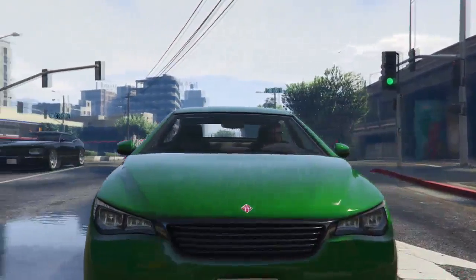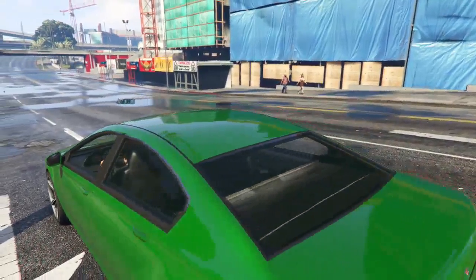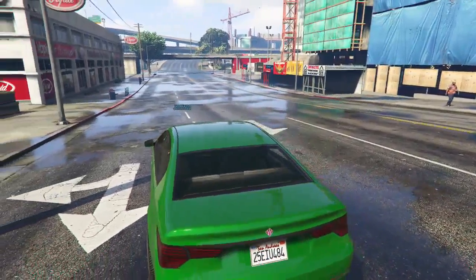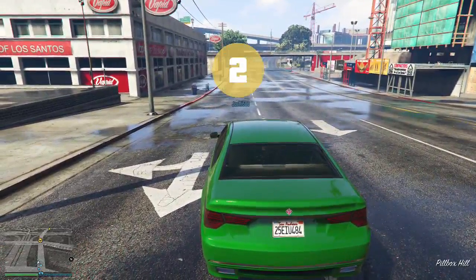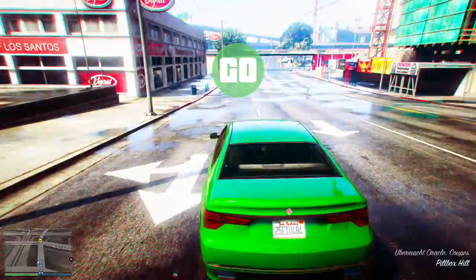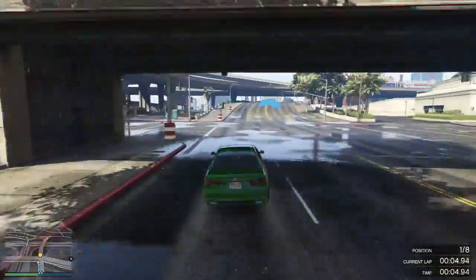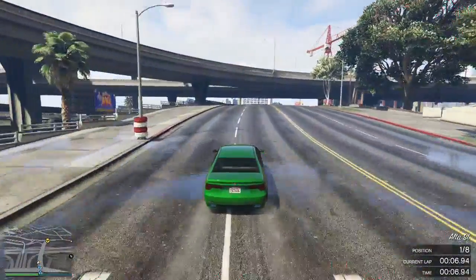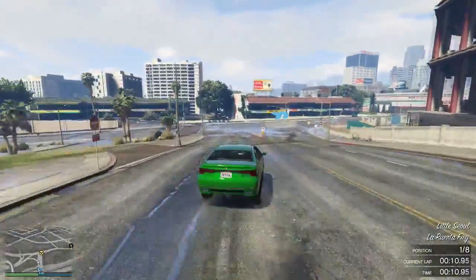Hello and welcome to this video. I'm Jonti500 and this is the Coupe Master Championship. I have been running this event a while now and it's basically we run a number of different cars from a class on a number of tracks. We are going to be using in this event six different coupe cars on six different tracks.